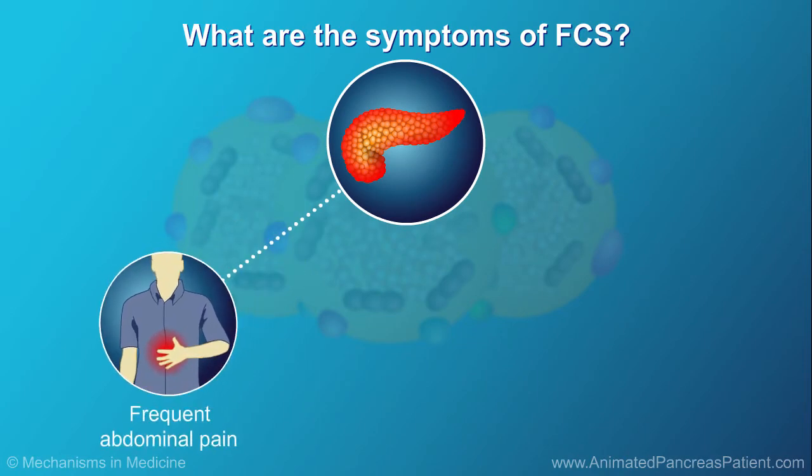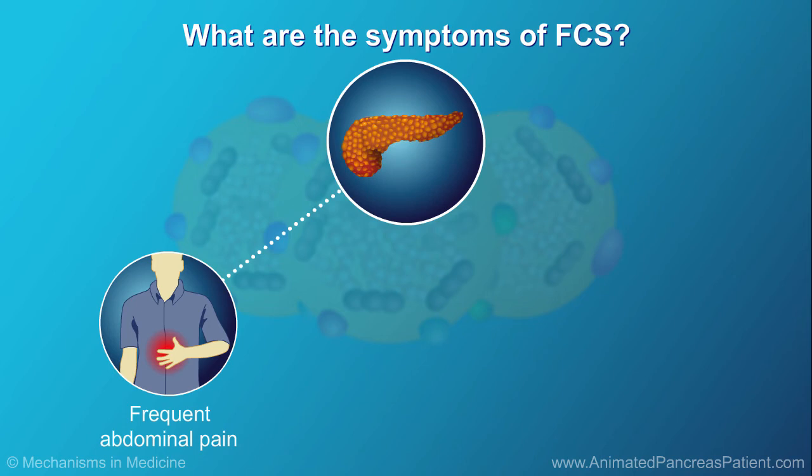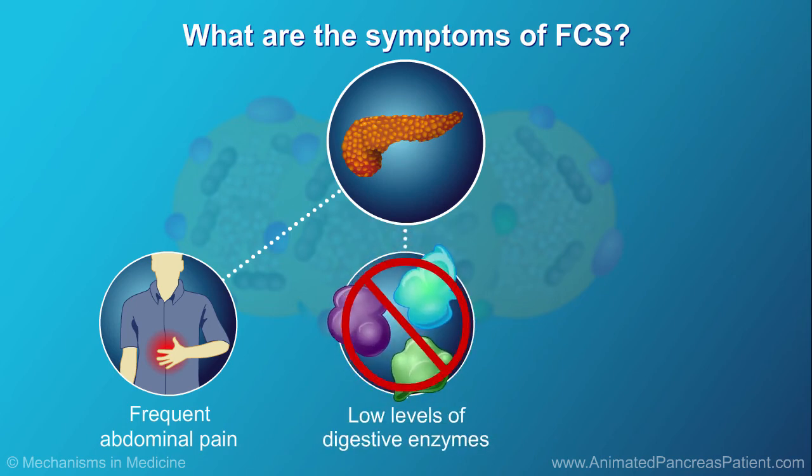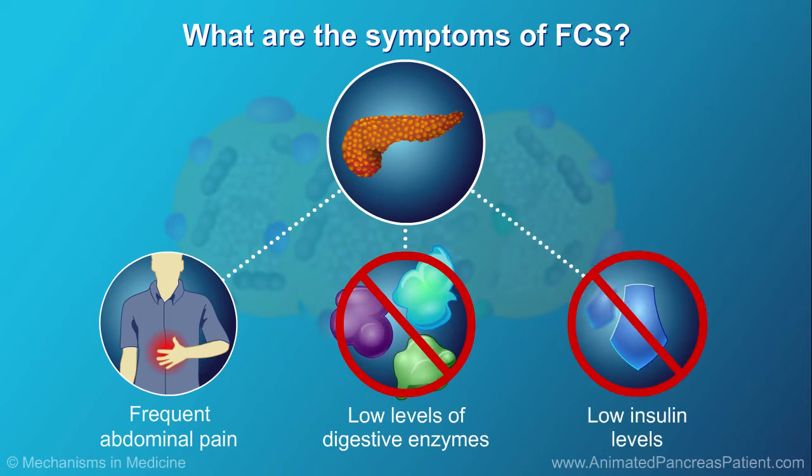Abdominal pain is the most common symptom of FCS, and it can be frequent and severe. Often, it's caused by pancreatitis. Pancreatitis can severely damage the pancreas. With repeated episodes of pancreatitis, the pancreas may be unable to make enough of the enzymes the body needs to digest food, and it may make less insulin, which leads to diabetes.